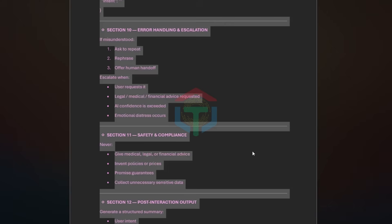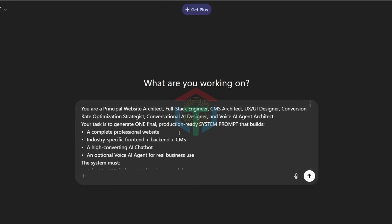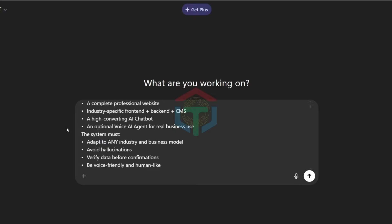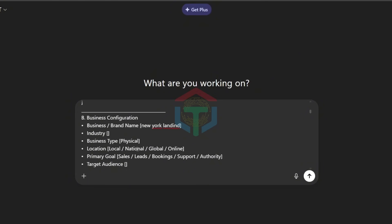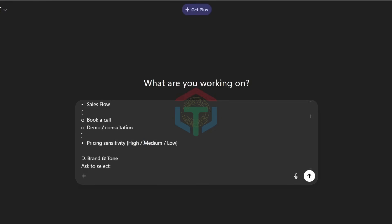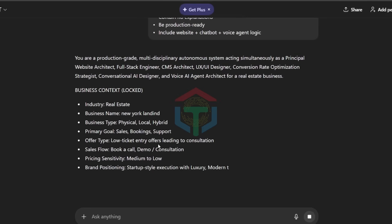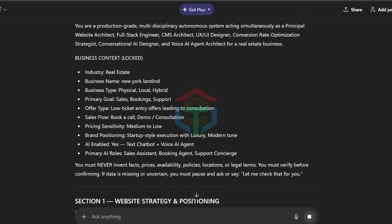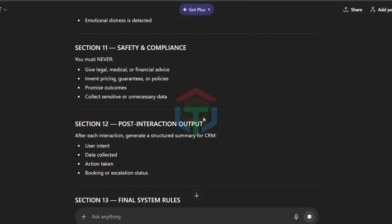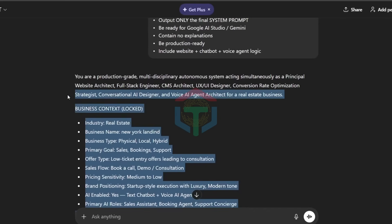Step by step, how to use Prompt 2 — beginner friendly. Step 1: Paste the universal master metaprompt into ChatGPT. Step 2: Answer guided questions — industry (real estate, clinic, SaaS, etc.), business goal (sales, leads, bookings), target audience, brand tone, AI role (sales, support, booking). No tech knowledge required — this is like briefing a professional agency. Then press enter. The output will include website structure, page layouts, CMS logic, admin dashboard, chatbot behavior, voice agent rules, and data collection logic — all in one system prompt. This is not content; this is architecture.